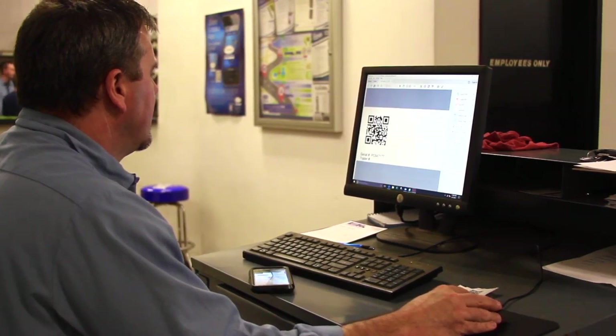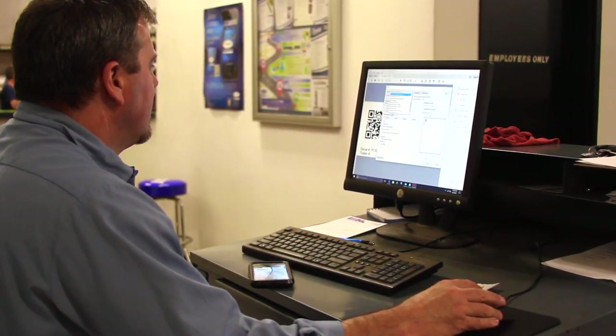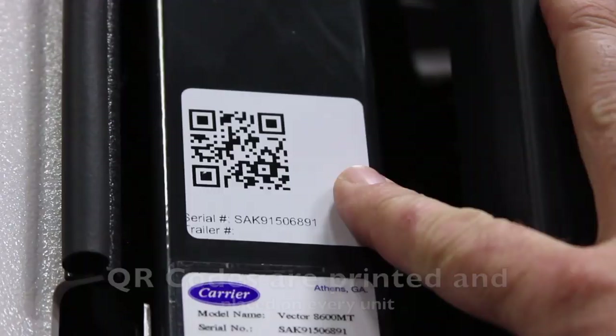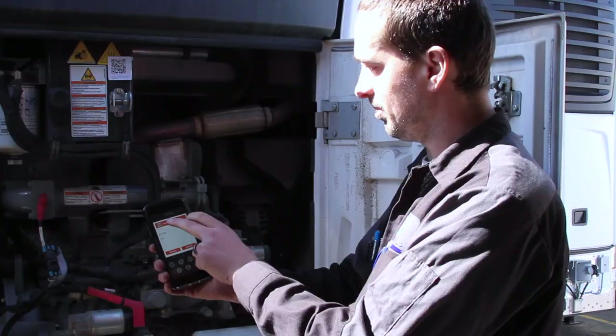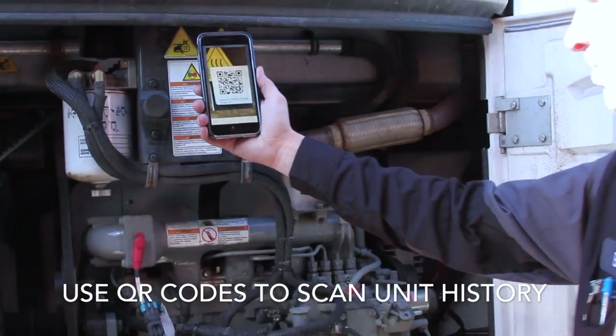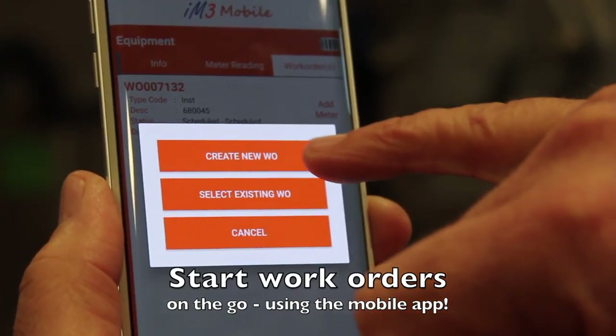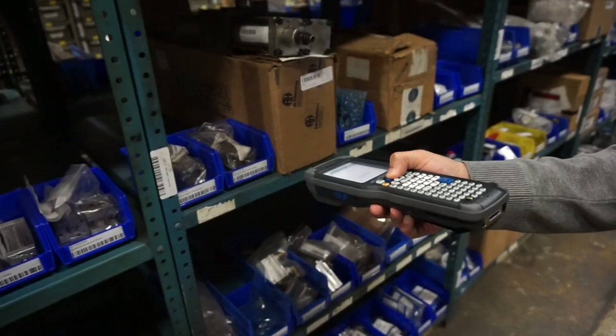has allowed us to get those trucks up and live, and we are building work orders live on the streets, scanning parts onto the work orders live through the mobile app, so the technician is not having to type part numbers or remember part numbers anymore. So we are fully barcoded today,